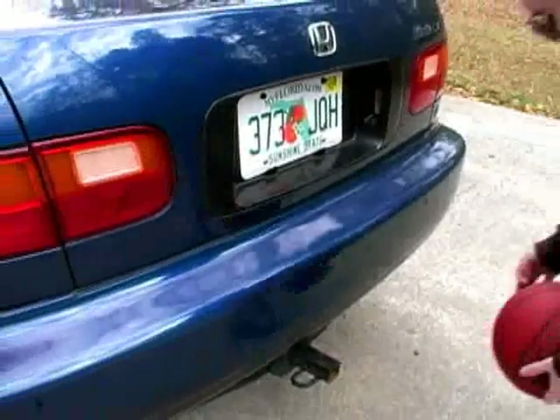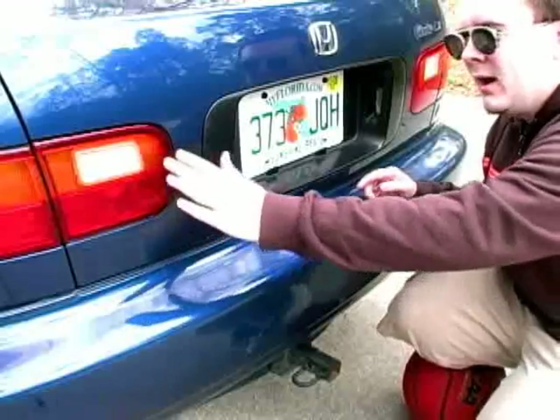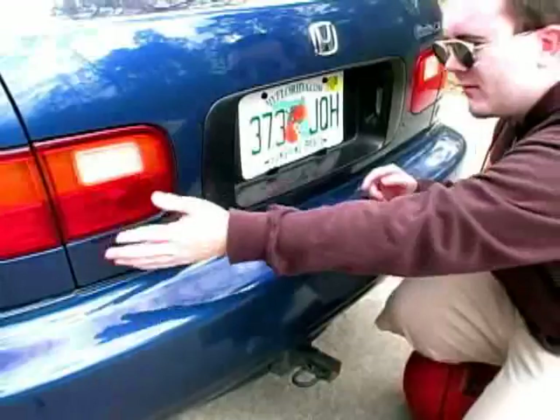And then some tires. See on the back here we got a license plate. All the lights work. We got backup lights, signal lights, brake lights.